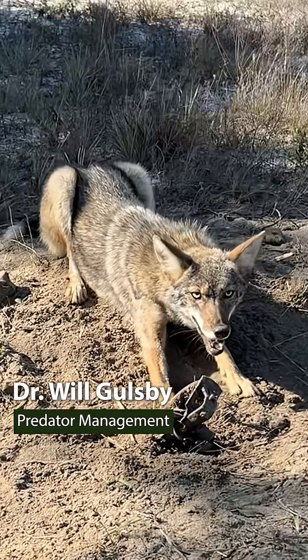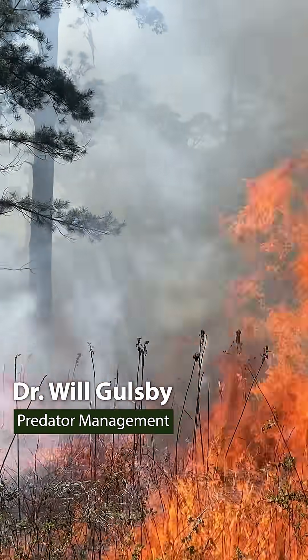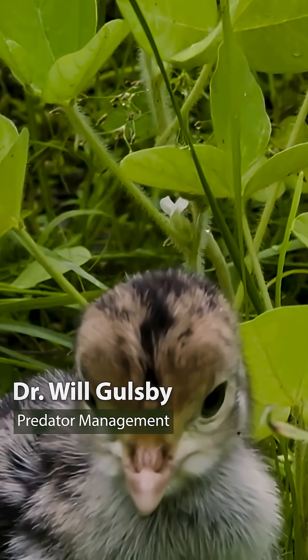It does indicate to us that maybe there's a trend here where predator control alone doesn't do a lot, habitat by itself does a good bit, and that perhaps habitat management paired with predator management results in the greatest gain.